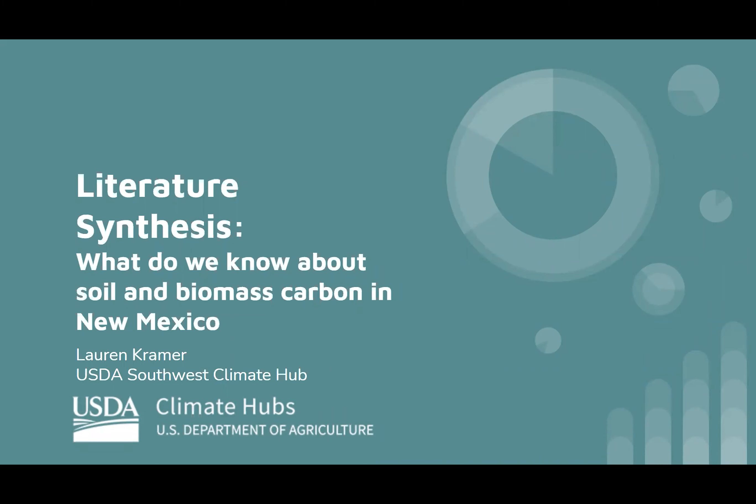I'm Lauren Kramer with the USDA Southwest Climate Hub, and today I'm going to give a presentation on a literature synthesis we put together on what we know about soil and biomass carbon in New Mexico.